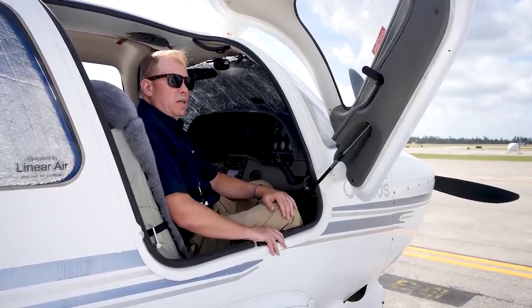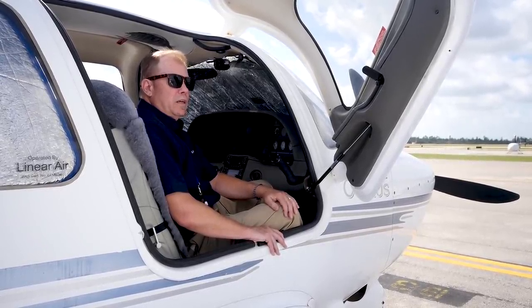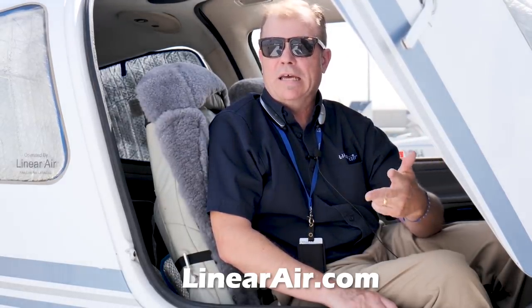It's a terrific cross-country airplane — flies great, the autopilot's great, it's very stable and comfortable, and it goes fast for a fixed-gear single-engine piston. I've been able to put golf clubs, bicycles, and a couple of passengers in the airplane and go a reasonable distance. Fuel to the tabs is 47 gallons, which gives you about three hours' range and about 1,200 to 1,500 pounds of payload capability. You can find us on Kayak, Hipmunk, or talk to your travel agent who can find us on Amadeus and Sabre, or come directly to linearair.com.